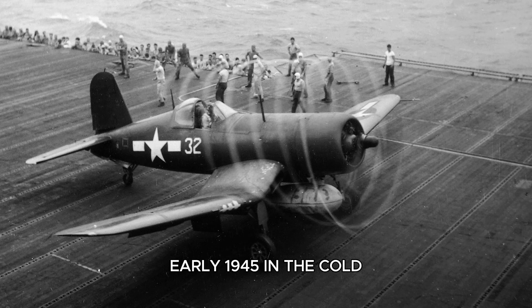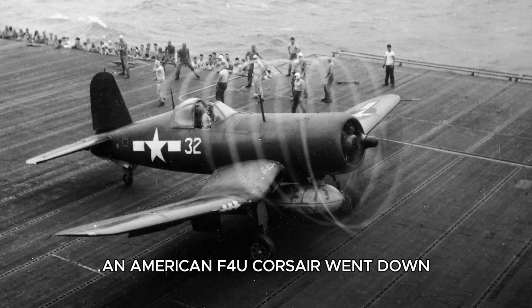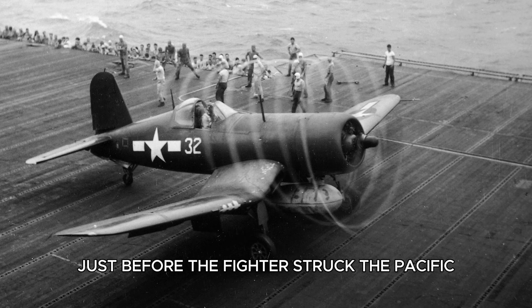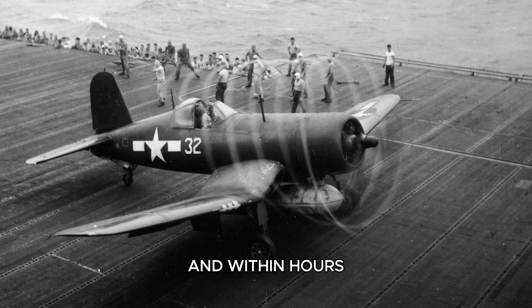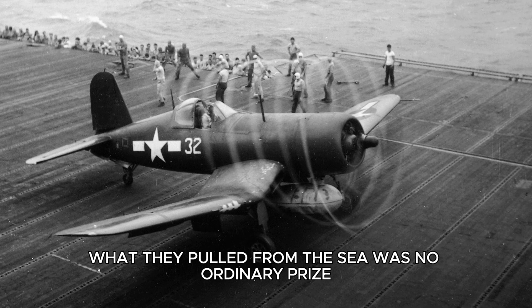Early 1945, in the cold gray waters off Japan's coast, an American F4U Corsair went down after an engine failure during combat operations. The pilot ejected just before the fighter struck the Pacific, and within hours, Japanese patrol boats converged on the wreck. What they pulled from the sea was no ordinary prize.